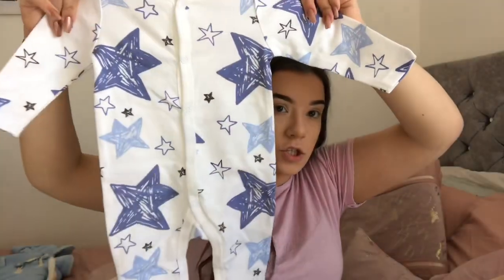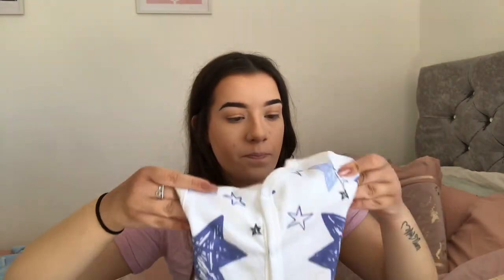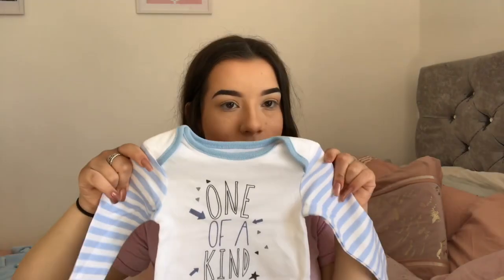The next set is also absolutely adorable and is in three to six. You get a star baby grow with blue stars all over it, a little bodysuit that says 'Star of the Show', then a little t-shirt that says 'One of a Kind' with little striped sleeves, and leggings that match — these leggings have little feet in them, I love leggings with feet. Then you get two bibs — a blue one that says 'Cutie' and a white one with stars all over it — plus the hat.